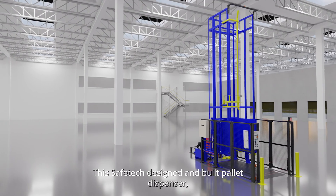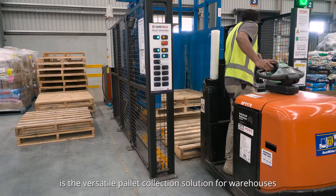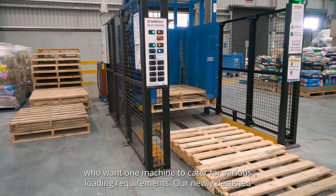This Safetec designed and built pallet dispenser is a versatile pallet collection solution for warehouses who want one machine to cater for various loading requirements.